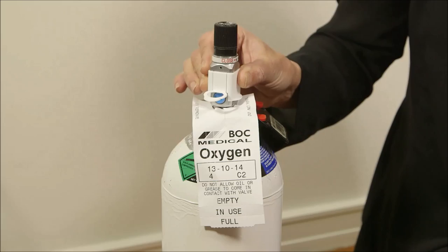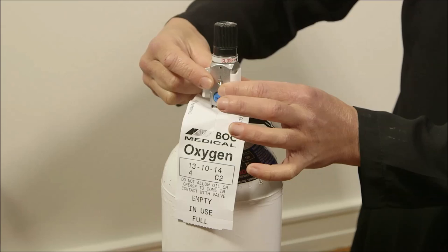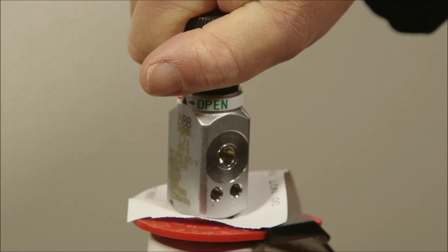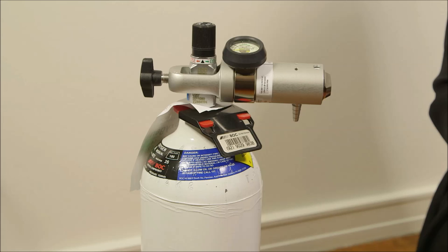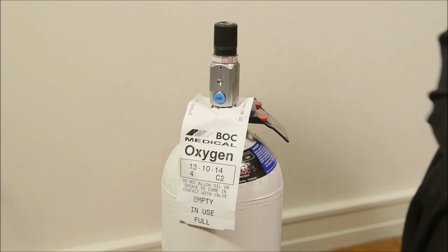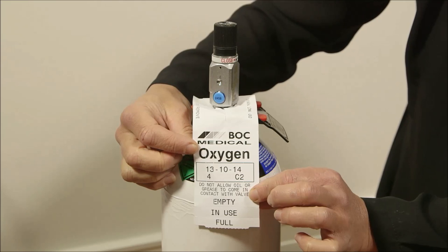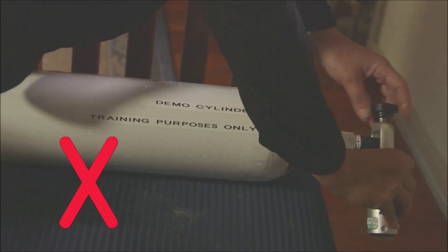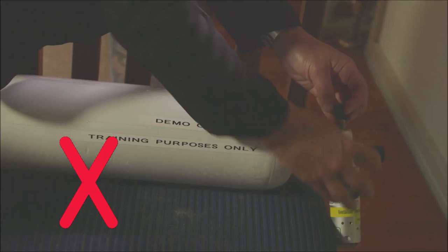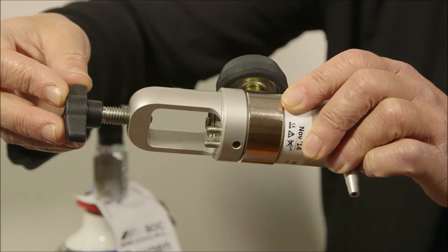To reduce the risk of dust collecting near the valve, keep the white seal on until the cylinder is required to be connected. Vent the valve before connecting the cylinder — this ensures any dust is blown away. Once you have connected the regulator, leave it connected until the cylinder is empty. Every time you fit the regulator to a new cylinder, check the cylinder is oxygen — check the label on the actual cylinder, not just the tag, as tags can come off. Always have the cylinder on the ground when fitting the regulator, as holding it or placing it on furniture increases the risk of the cylinder being dropped or knocked.